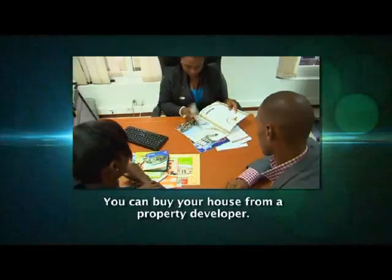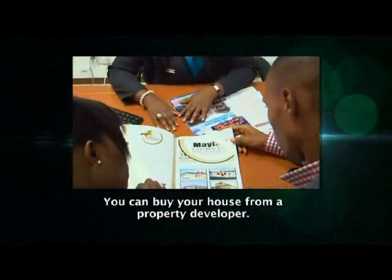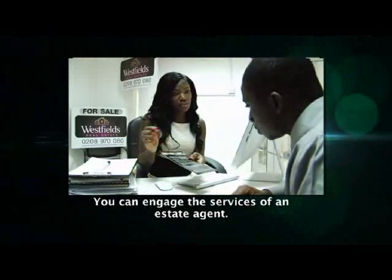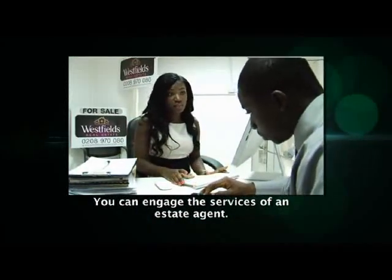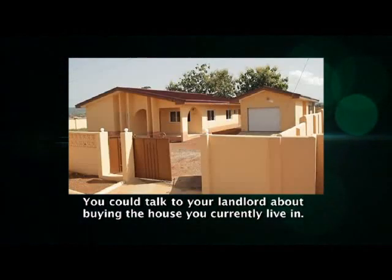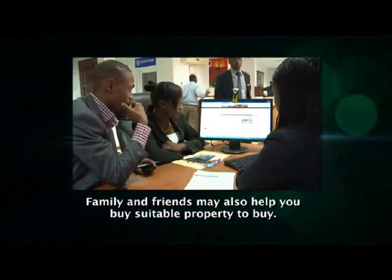There are several places you may choose to buy your future home from. You can buy a house from one of the many property developers currently building large gated estates across Ghana. You can engage the services of an estate agent who can identify private property owners looking to sell their houses — you may have to pay a commission. It might also be an idea to approach your landlord and offer to buy the house you currently live in. Telling your friends and family about your search can also help identify property.